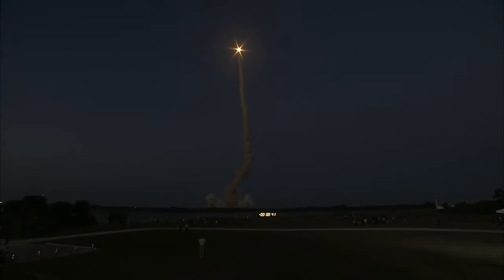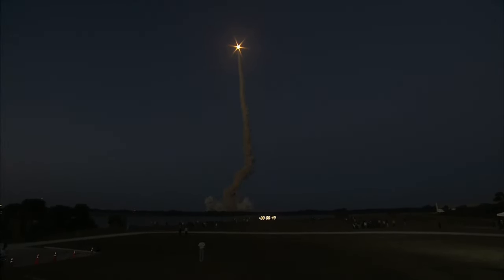Discovery's engines are throttling down as the orbiter passes through the area of maximum pressure on the vehicle. Two miles in altitude, seven miles away.